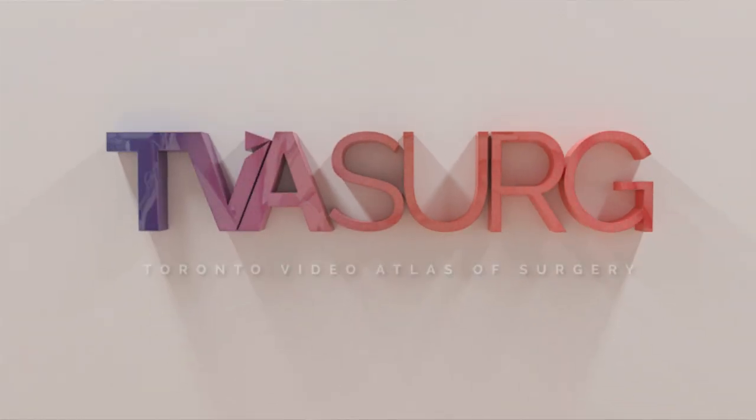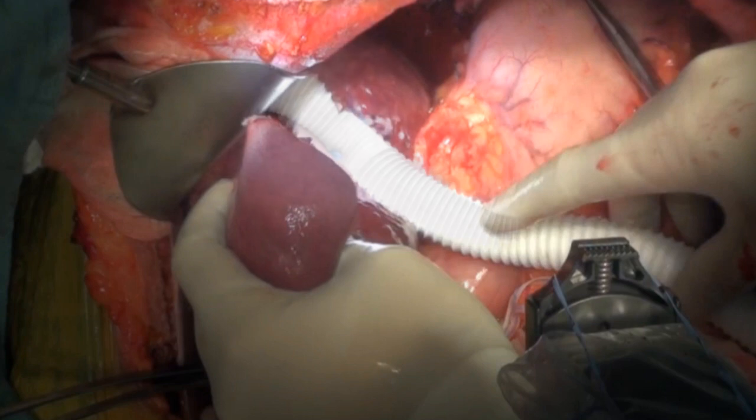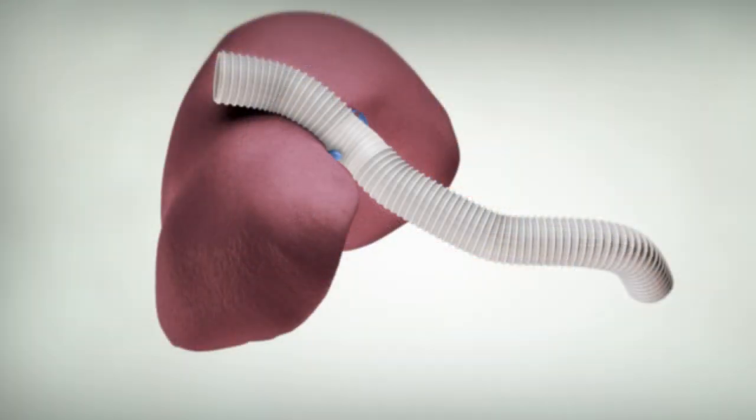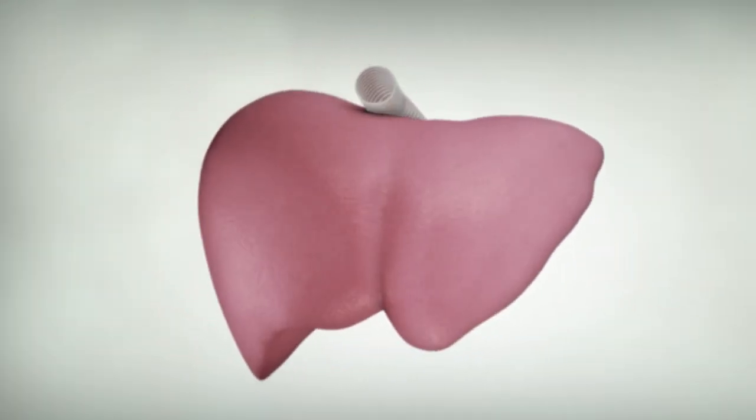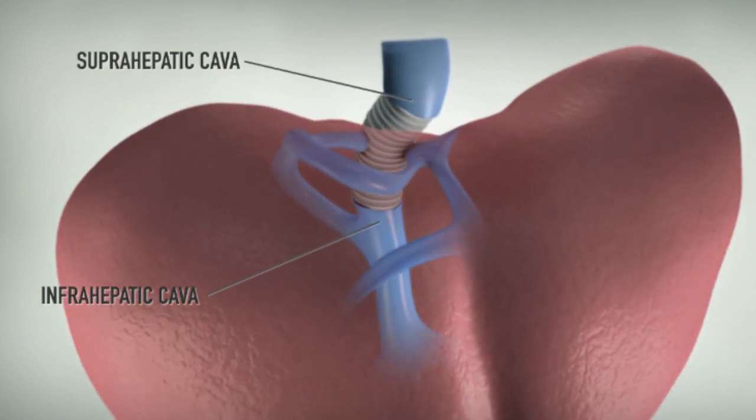The Toronto Video Atlas of Surgery is an open access resource, and it's intended to help surgeons teach surgeons. By combining high-definition surgical videos and patient-specific three-dimensional computer animations, the Atlas demonstrates surgical procedures in a way that tells a story that surgeons can then use to convey very specific messages.